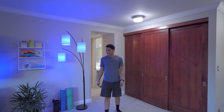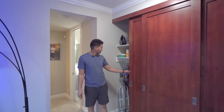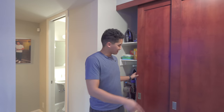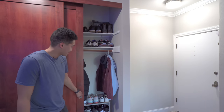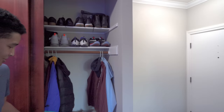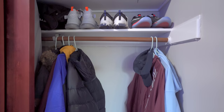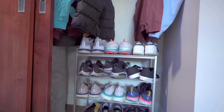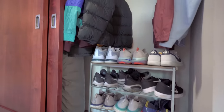Over here are just cabinets — nothing really interesting. I have my cleaning supplies, vacuum, and an extra mattress. What I use this space for is organizing my shoes and jackets. Since there's a lot of carpet around this apartment, I take off my shoes and don't want them to get any dirt on the carpet, so I put all my shoes in this area.